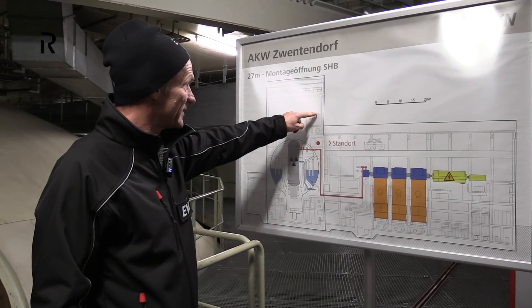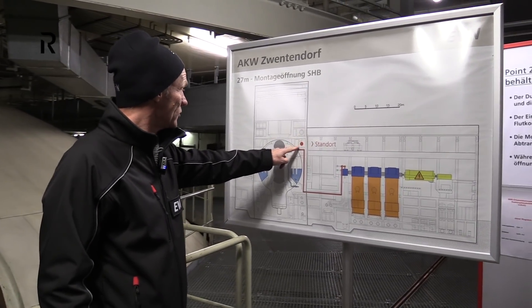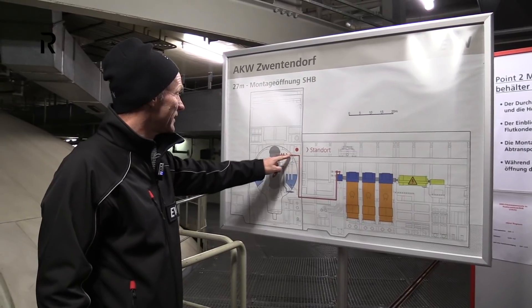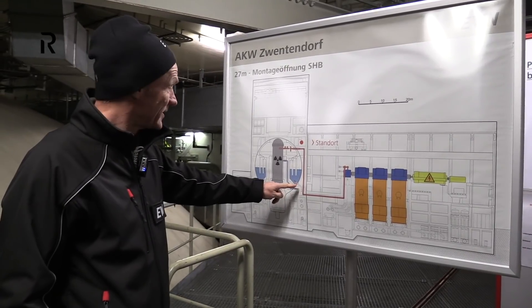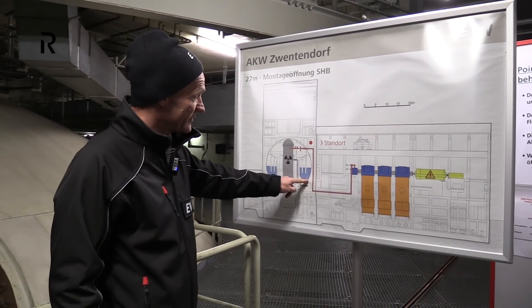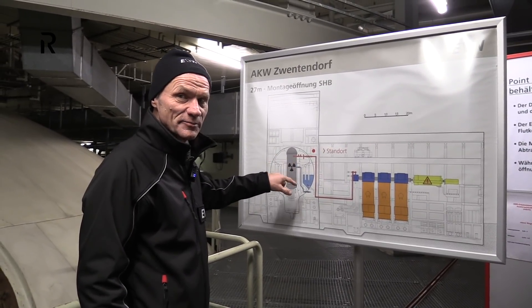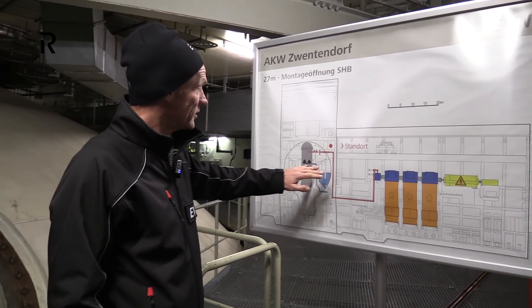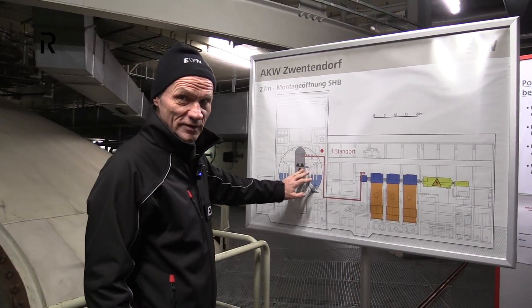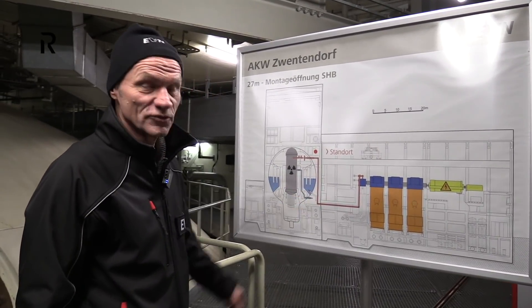Here you can see where we are. First we were at 39 meters, now we are at 27 meters. We are taking a look inside the containment. Our third stop will be at 10 meters. We will enter the containment through a door made some years ago. Normally there is no door, because the whole containment is filled with water. But here we have no water inside, and a door was made for training purposes.